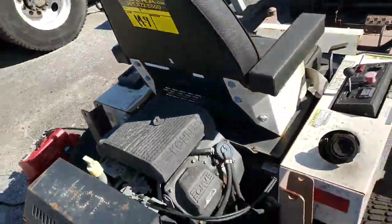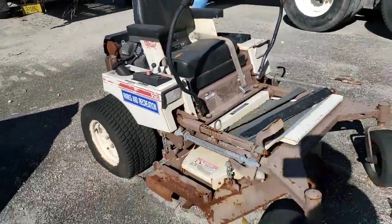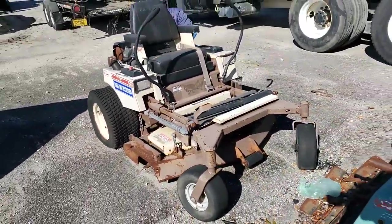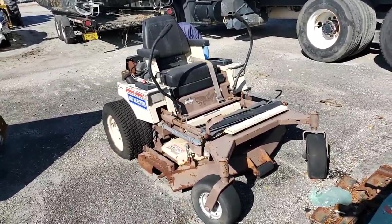We got a Grasshopper mower, a commercial grade mower from the Parks and Recreation Department. It's got two flat tires, it seems to be complete, and it's got a Commander Kohler 18 horsepower engine.